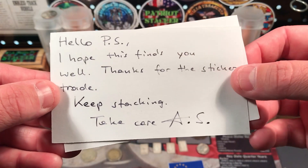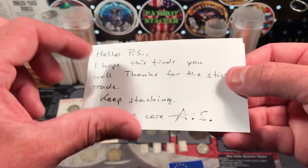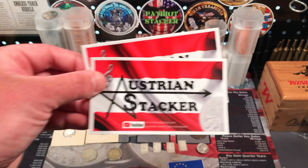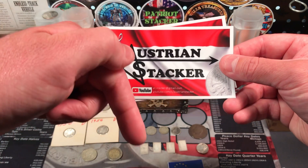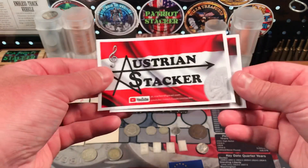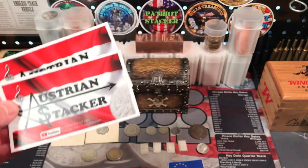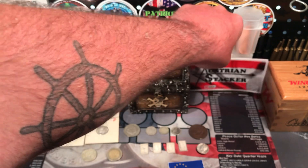The note reads: 'Hello Patriot Stacker, I hope this finds you well. Thanks for the sticker trade. Keep stacking. Take care, Austrian Stacker.' Thanks so much, man. I really appreciate you doing the trade. I love your logo and your stickers — you have a great channel. And if you don't know Austrian Stacker, click the link down below in the description. Make sure you subscribe to his channel and watch his videos. He's got awesome stuff — always showing off really cool coins and a lot of great knowledge. Definitely check out the Austrian Stacker.